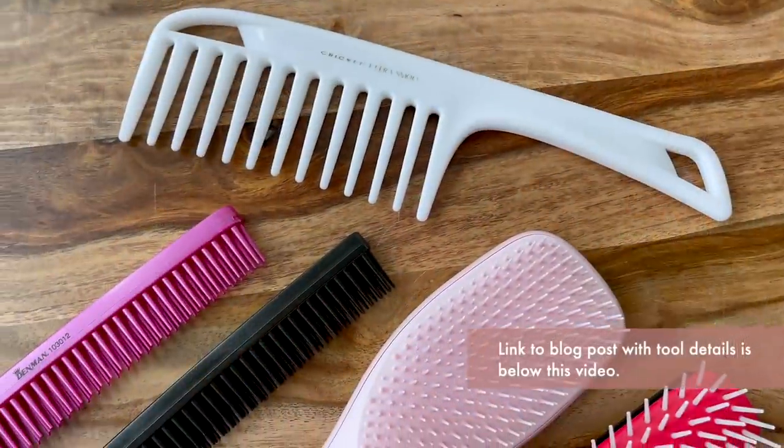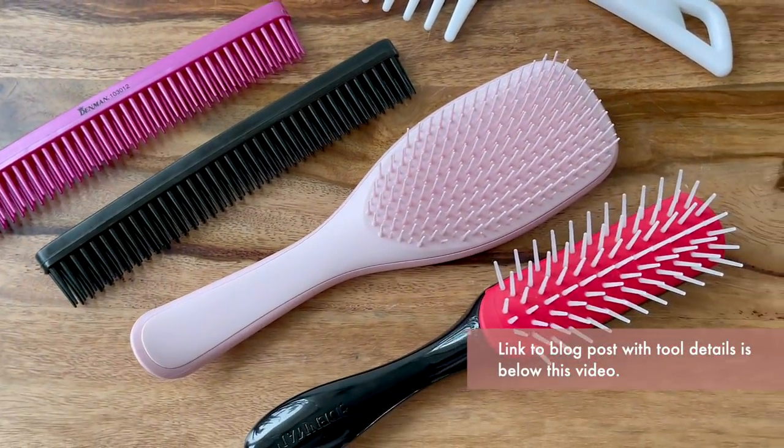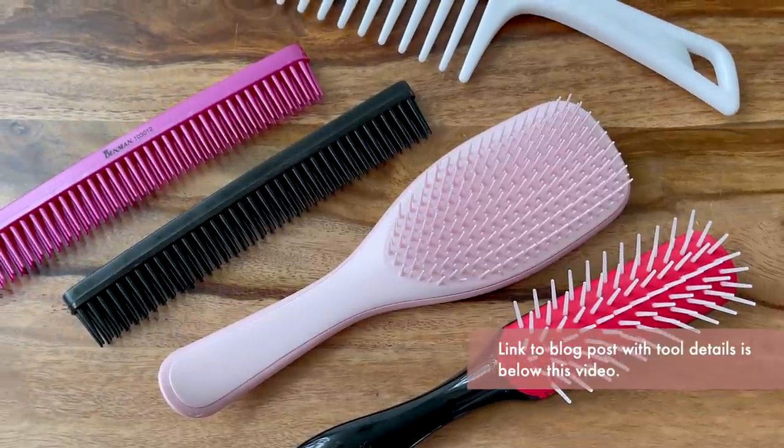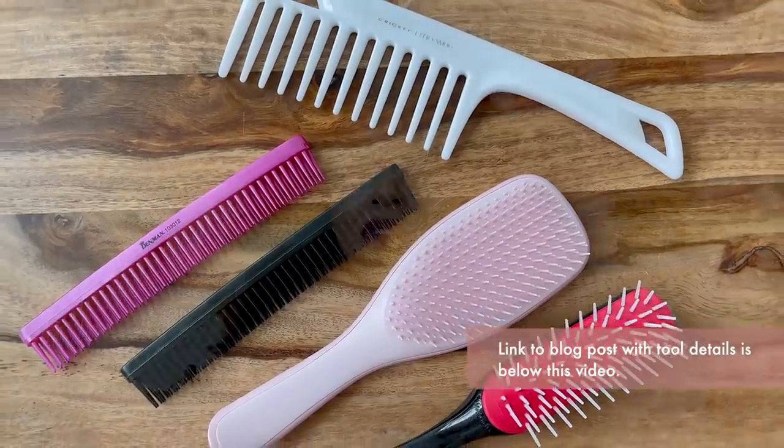Consider the tools you use to detangle. If you're using your fingers and it's taking hours and requiring a lot of product, stop torturing yourself and get a detangling comb or brush. Here are a few of my favorite detangling tools that work well in all hair types — it's really just a matter of personal preference, how the tool feels in your hand, and how it slides and glides through your hair. If you are using a comb or brush not made for detangling, the material and design of that tool may be making it harder to get the glide you need.